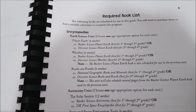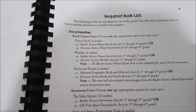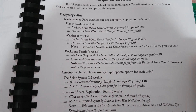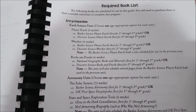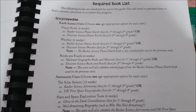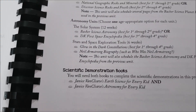For astronomy, the Solar System unit uses Basher Science Astronomy or the DK First Space Encyclopedia — we have the Basher Science Astronomy for that option. For Stars and Space exploration, the resources are the Glow-in-the-Dark Constellations book I showed you earlier and the Neil Armstrong biography, Who Was Neil Armstrong.